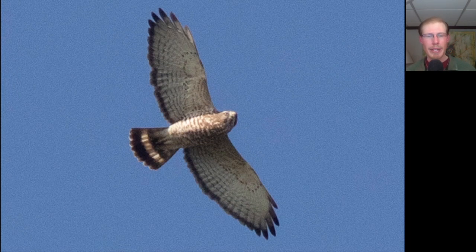We had a decent broad-winged hawk flight today with 186, mostly coming through as individuals or small groups. We're still seeing a lot of adult broad-wings, but we're seeing more and more juveniles mixed in. Here we have an example of an adult. Broad-wings are small buteos with somewhat pointed wingtips, and the adults have brown barring underneath, a dark trailing edge to the wings, and a dark tail with a wide white band.